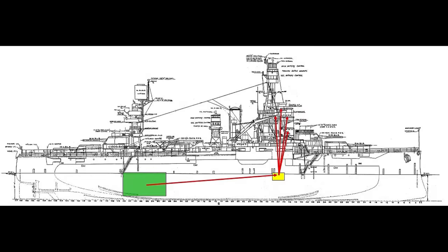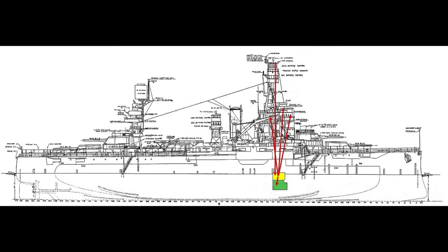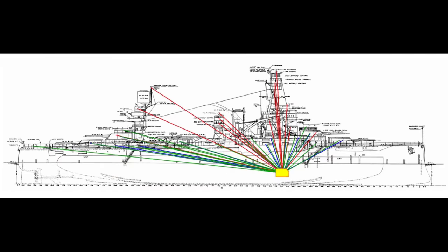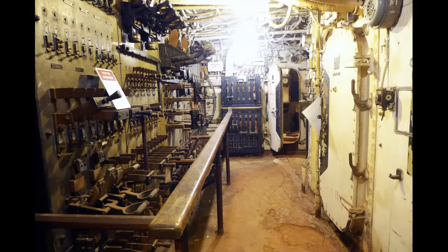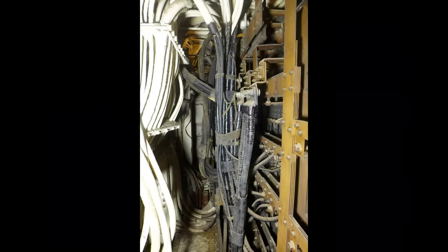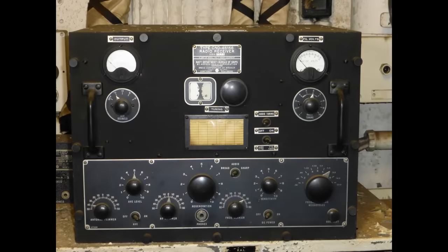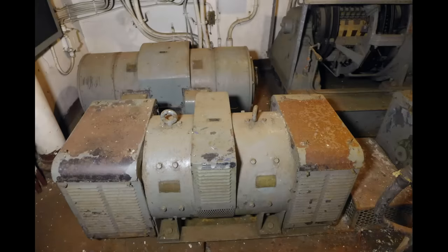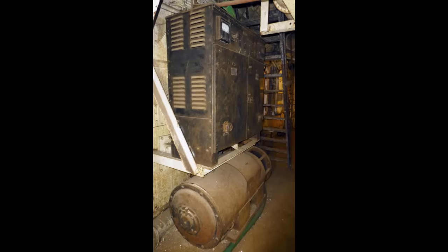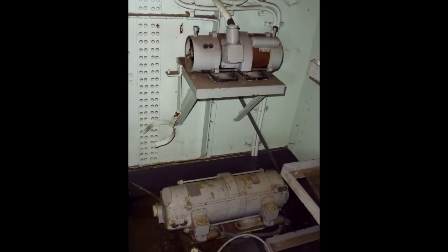As its name suggests, interior communications included systems that support the ability to communicate throughout the ship, but it did far more than that. One thing the room handled was a lot of electrical power. We've seen the big dynamos that supplied 120-volt direct current to switchboards distributing it through the ship to energize lighting and motors of all kinds. However, it could not be used to power hundreds of devices and circuits dedicated to communications, control, and data signals that required alternating current. That was generated using DC motors to turn generators that produced AC power — thus the name Motor Generators, or MG Sets. Scores of them are scattered around the ship, but there was a concentrated need for AC power to power large, complex systems in a protected environment. That was the job of interior communications.